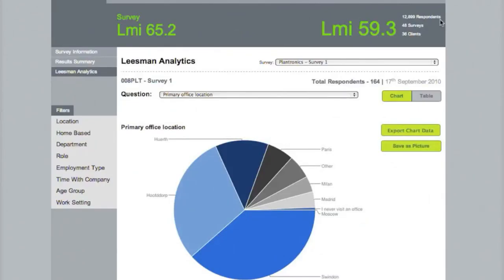This is a very quick tour of the Leaseman Analytics environment we provide for you to play with the data collected from a Leaseman Index survey.